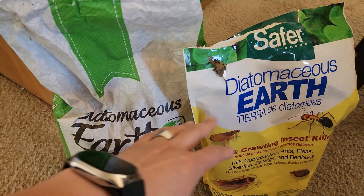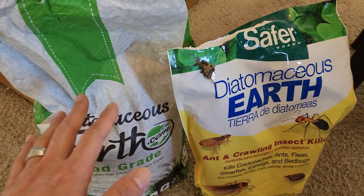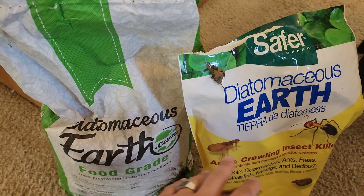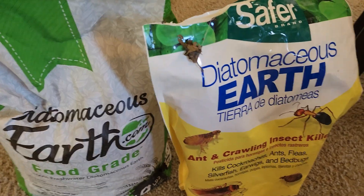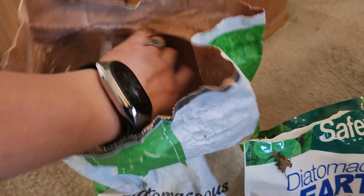It looks like I found some diatomaceous earth in my garage. These might be expired but I must still do the experiment. So we have some food grade and some non-food grade. I think I'm gonna go ahead and test it with the food grade. I'm gonna put some of the diatomaceous earth inside this container.